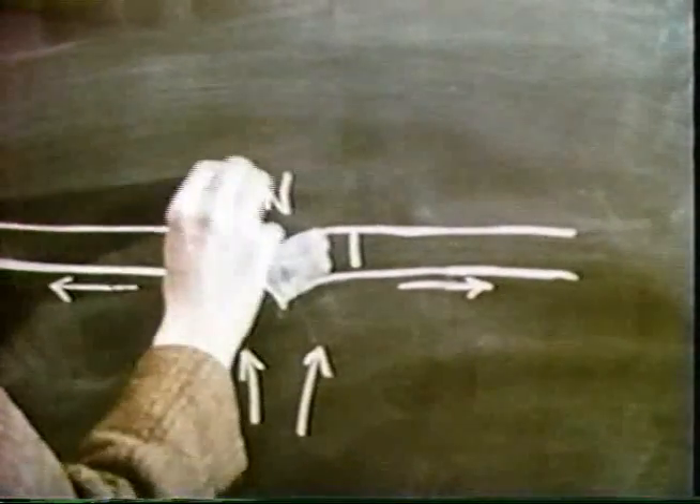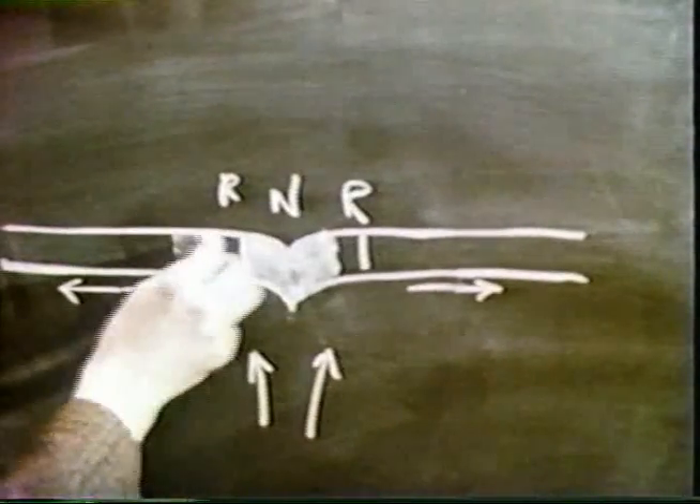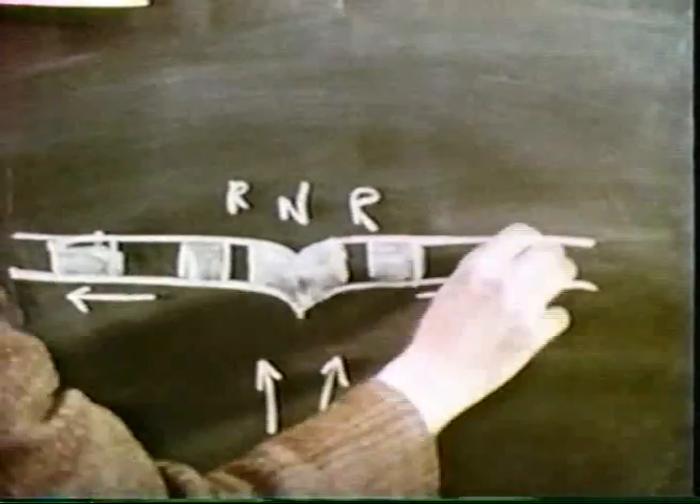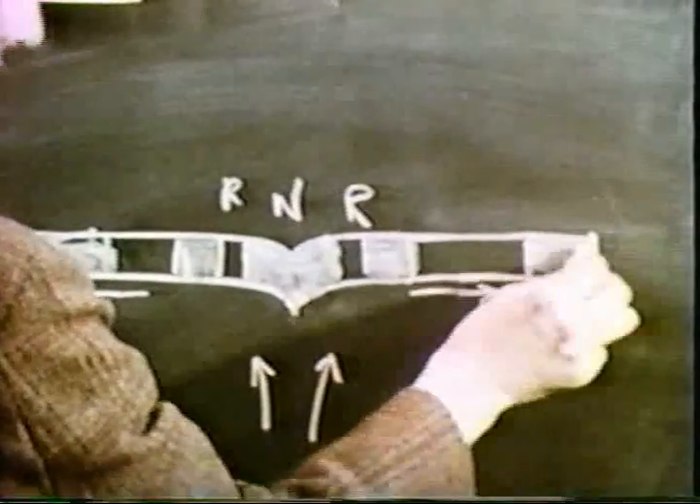And in this way, successive avenues of crust, normally and reversely magnetized, will be built up, paralleling the ridge crest and symmetrically disposed about it.